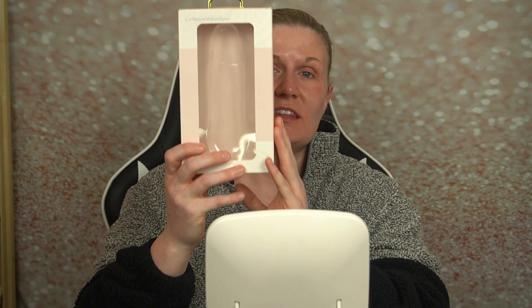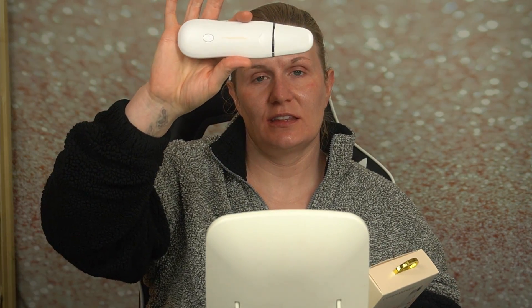Hey guys, welcome back to my channel. In this video we are doing sonic cleansing. The brand I got was Catherine Maldrino and here is the item. I'm going to test it out for the very first time and see if it's worth getting, or if this is just a hype tool and not worth it. I'm going to use it on air for the first time and let you hear the sound.